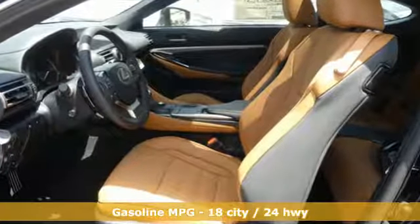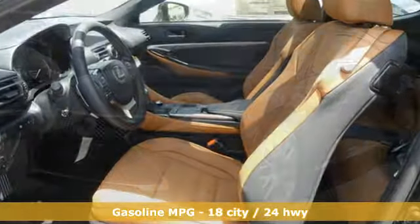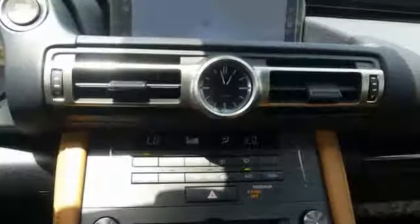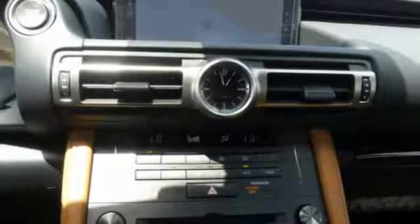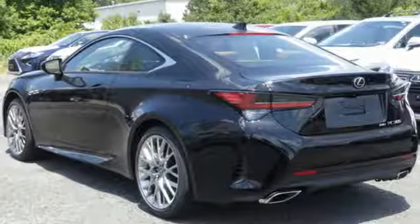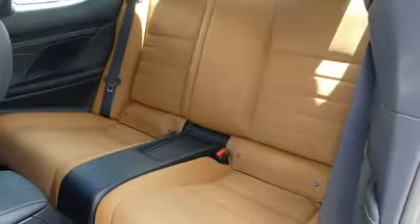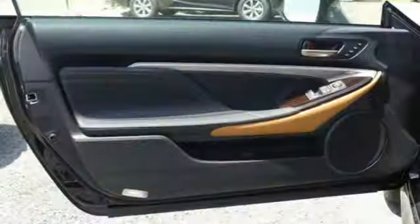Features include V6 engine, gas pressurized shocks, driver selectable mode, aluminum wheels, streaming audio, doors and push button start proximity key, dual zone climate control, external memory control, heated steering wheel, Wi-Fi hotspot, and automatic transmission.